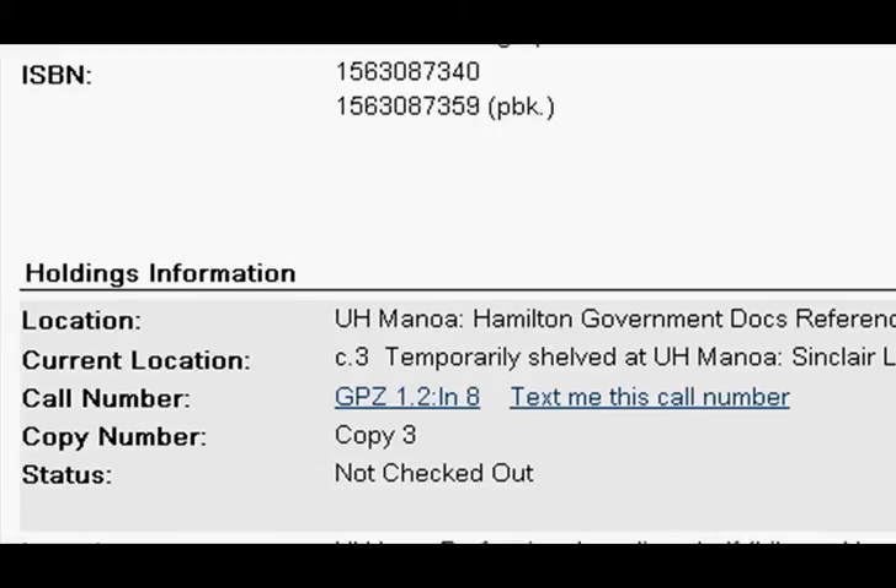Here you will be able to see the status of the item and the call number. Bring the call number to the circulation desk in the A.V. Wong Center on the third floor of the Sinclair Library to check out the item.